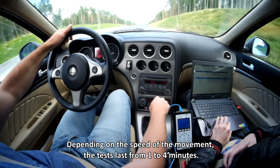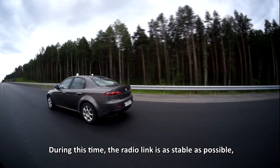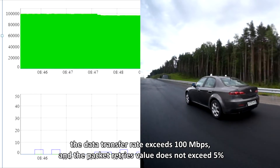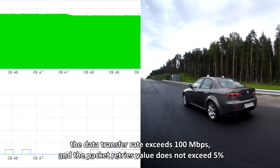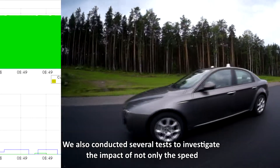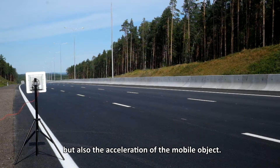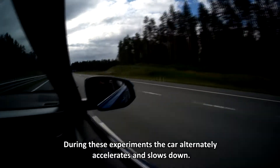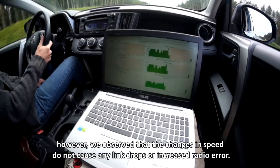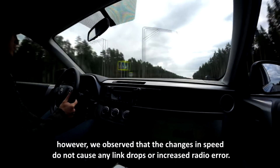Depending on the speed of movement, the tests last from 1 to 4 minutes. During this time, the radio link is as stable as possible, the data transfer rate exceeds 100 Mbps, and the packet retries value does not exceed 5%, which is quite good even for a static radio link. We also conducted several tests to investigate the impact of not only the speed but also the acceleration of the mobile object. During these experiments, the car alternately accelerates and slows down; however, we observed that changes in speed do not cause any link drops or increased radio error.